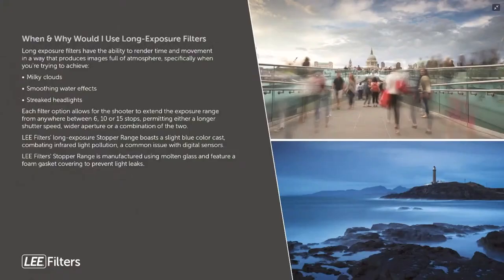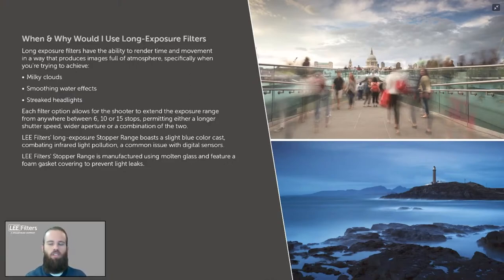Long exposure photography is very popular when using Lee Filters. It creates smooth, ethereal images — flat water, milky clouds, ghosting effects of people moving — by keeping the shutter open longer to gather more data into the sensor. Most long exposure work uses 6 stops, 10 stops, or 15 stops of neutral density depending on the desired effect. There are calculator tools and apps that show how each stop affects exposure length.